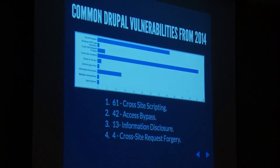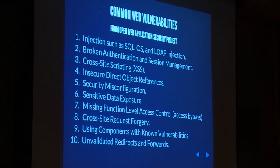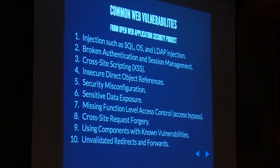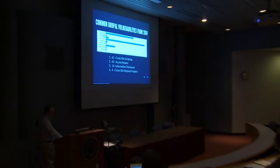Drupal's vulnerabilities break down like this: 61 cross-site scripting issues in 2014, 42 access bypass, 13 information disclosure, and 4 cross-site request forgeries — covering all of contrib. So very little SQL injection. If you map it to OWASP, we've got a lot on number three and a couple on number eight, with access bypass and information disclosures falling under two or seven.